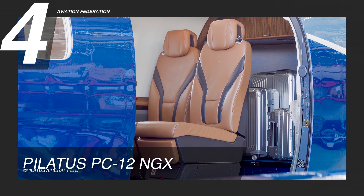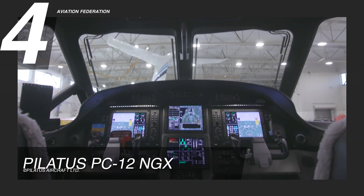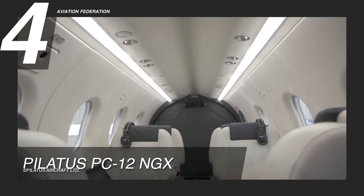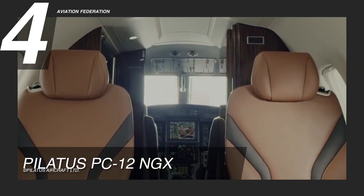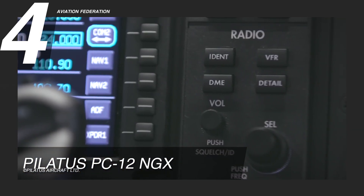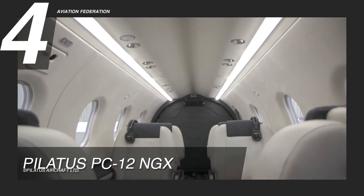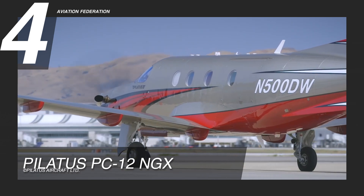The Pilatus PC-12 NGX has seating for up to 10 passengers and one pilot. Its upgraded propulsion includes an electronic propeller and engine control system with full authority digital engine control, designed to reduce cabin noise. In the executive flight deck, this smart cockpit combines the strength of a cursor control device with the flexibility of a smart touch screen. The new executive cabin features ergonomic seats with a full recline, larger seatbacks, and even greater headroom. The Pilatus PC-12 NGX has a starting price of over 5 million USD.